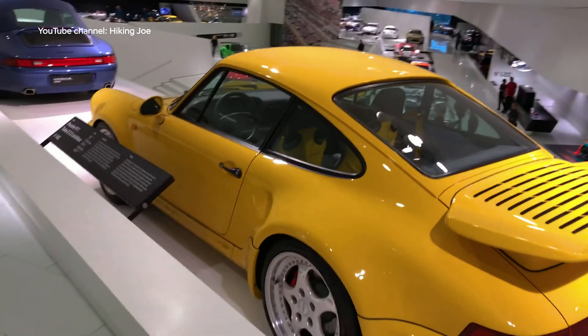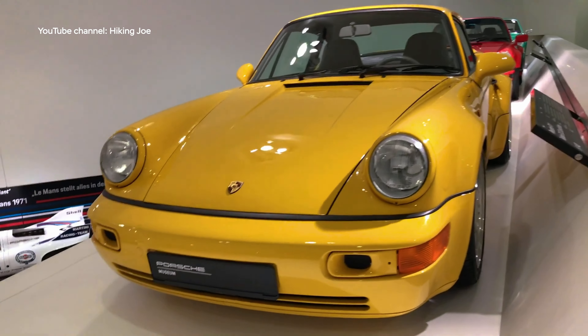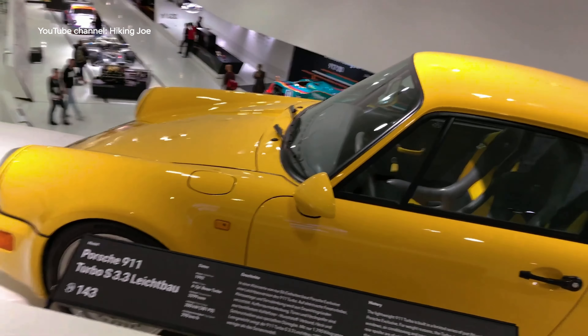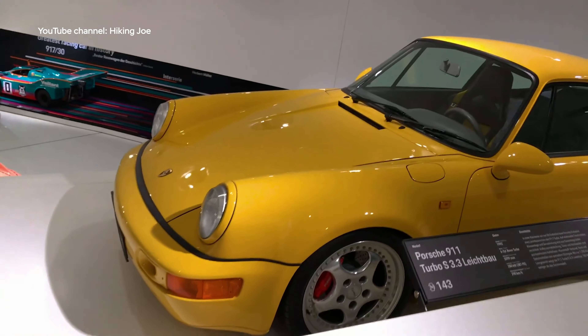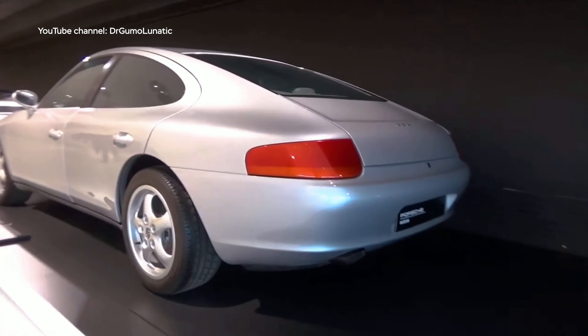Another ultra-rare model is the Porsche 911 Turbo S, a lightweight version of the 911 Turbo produced in only 86 units. The reduced weight and increased power made it one of the most desirable cars among collectors, with power and exclusivity combined in every detail.